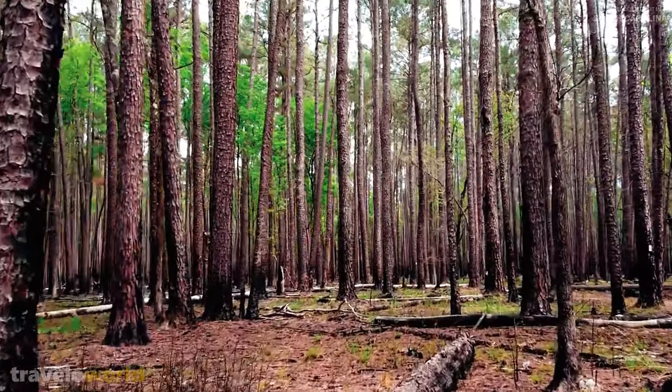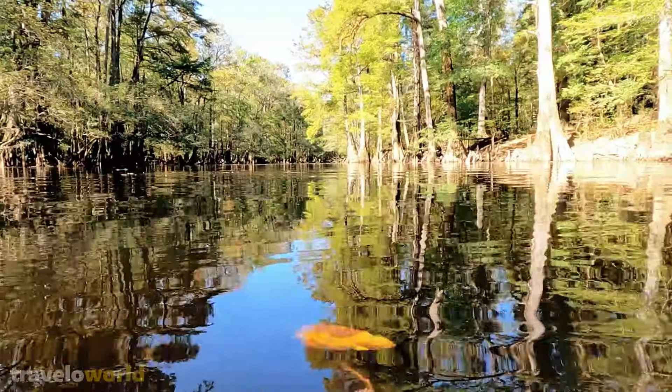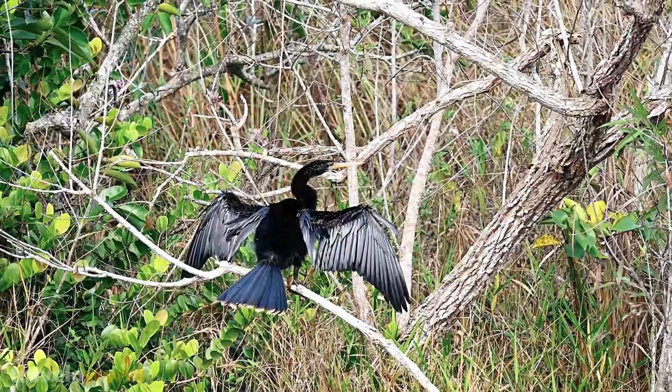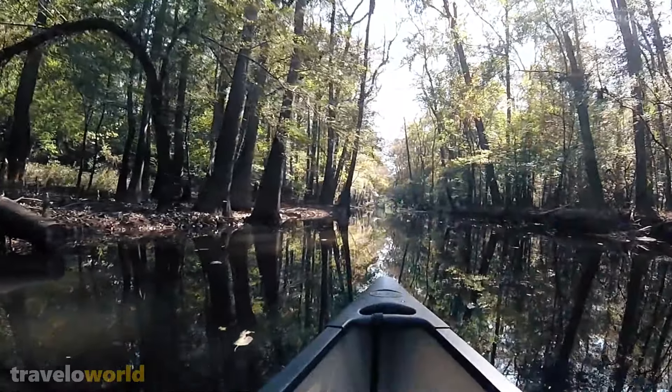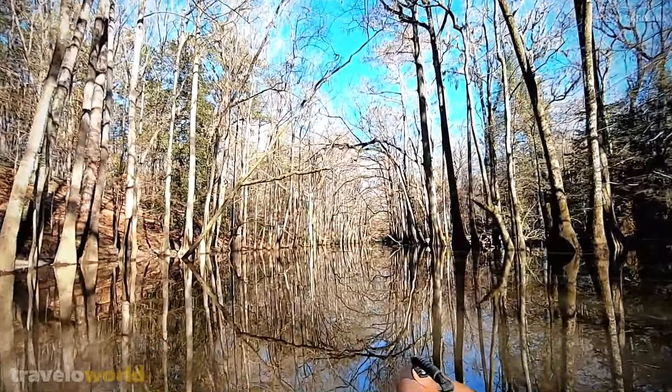Some of the world's largest cypress trees may be seen here, and they are definitely worth a visit. Birdwatching is another popular pastime, with plenty of songbirds and the occasional hawk. Most trails are for hiking, but Cedar Creek Canoe Trail offers a unique opportunity to see the landscape from the water.